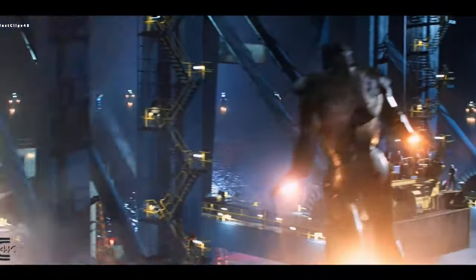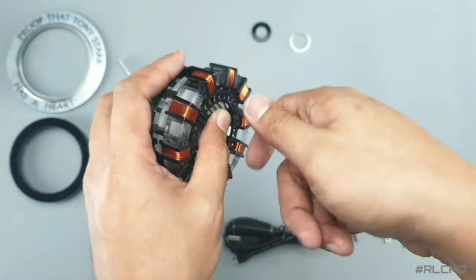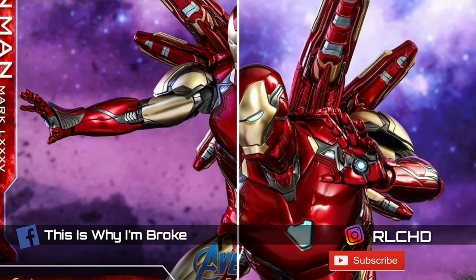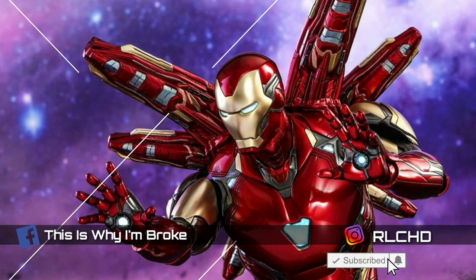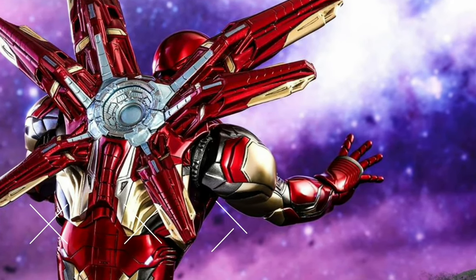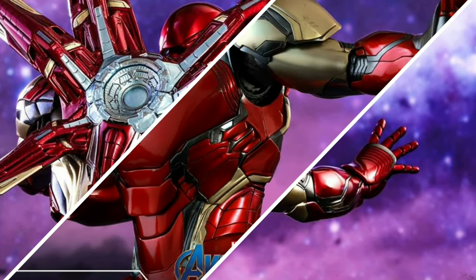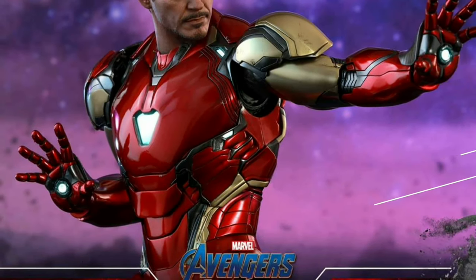Before we end this video, I just want to remind you about our Mark 1 Arc Reactor giveaway — video link in the description below. If you haven't joined yet, all you have to do is follow the accounts shown on screen and subscribe to the channel. Thank you for watching and until the next one — peace and God bless you all!